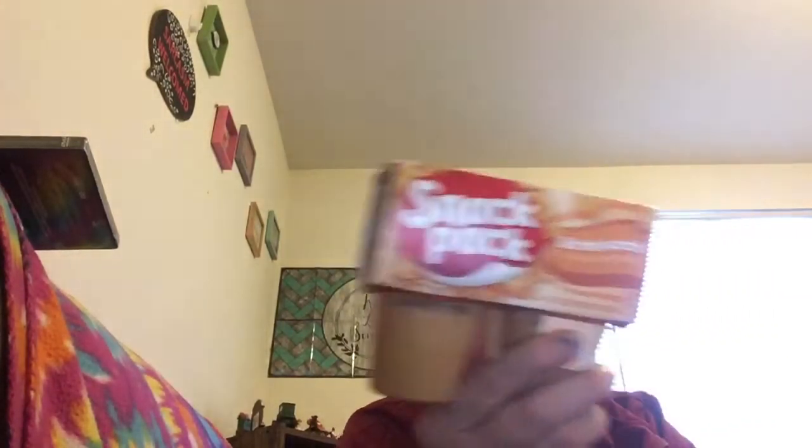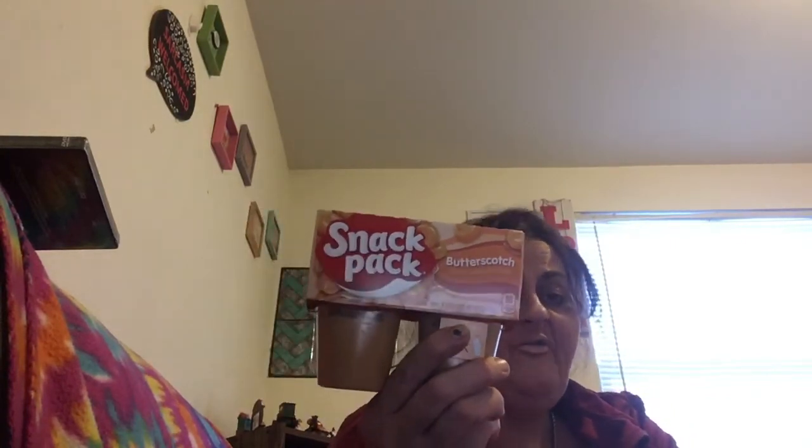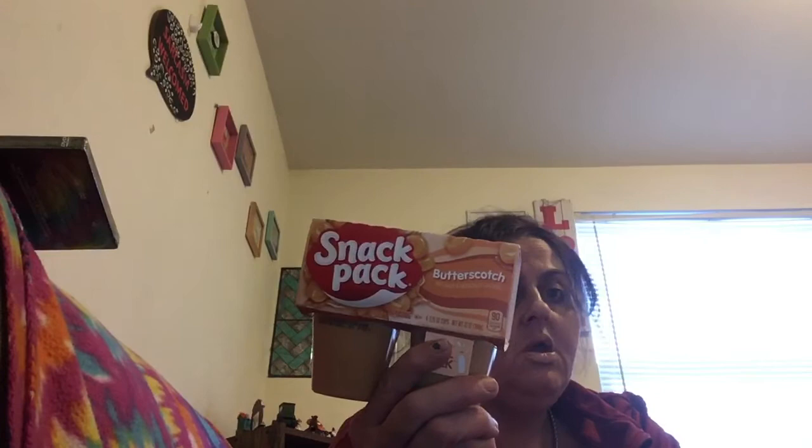I got some butterscotch Snack Pack pudding. People ask me why I eat butterscotch pudding at 45 — and I say because it's good! Not trash at all.